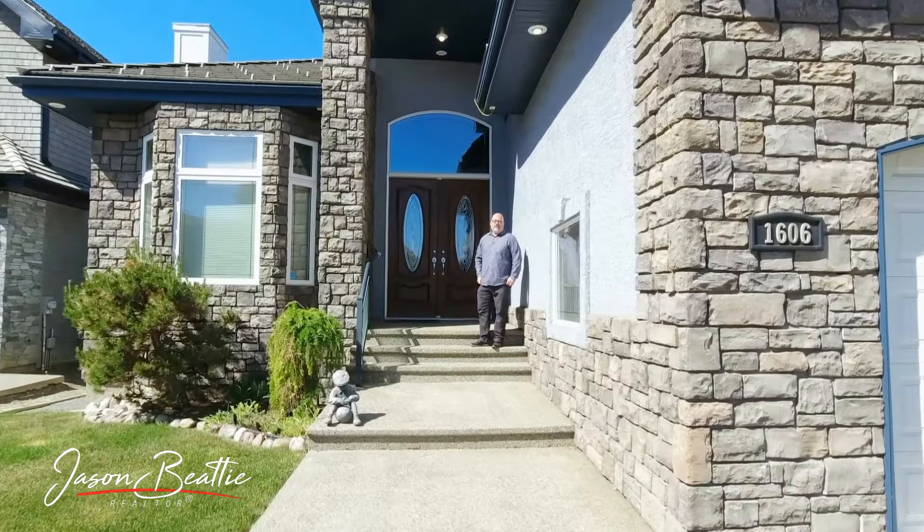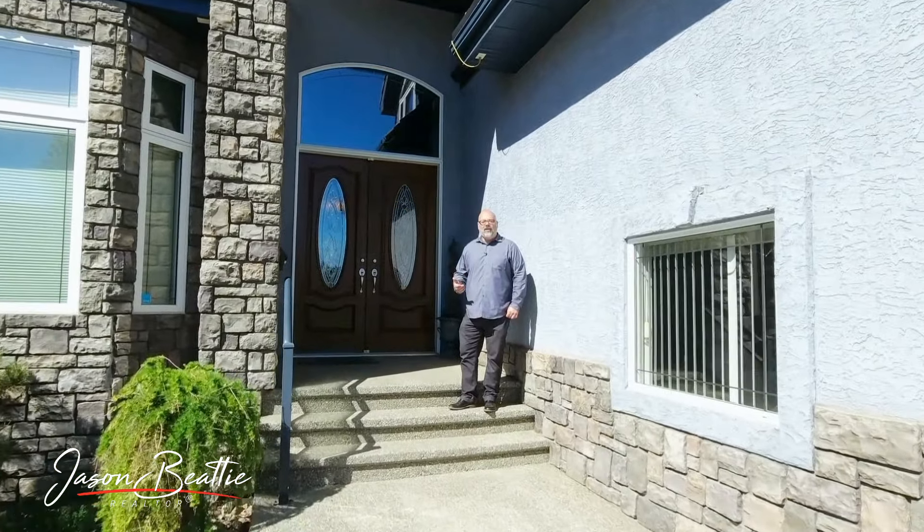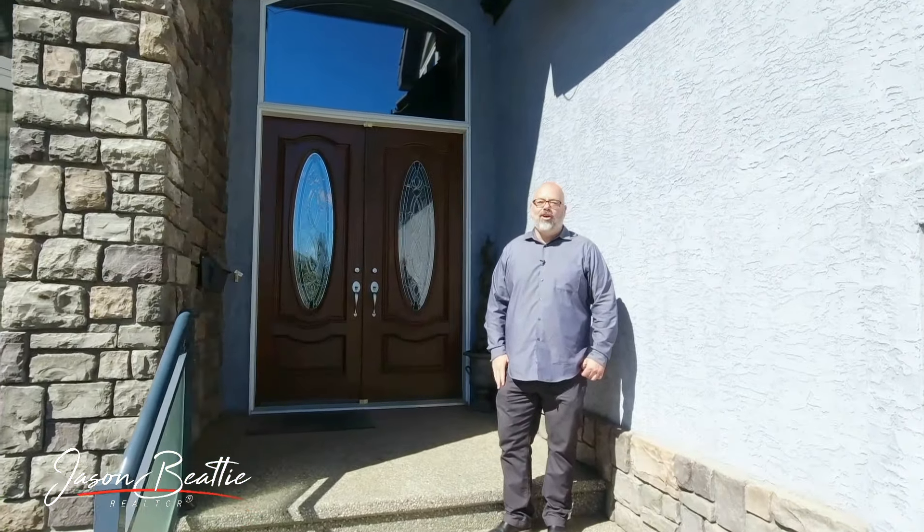If an executive bungalow is in your near future, you've got to take this tour with me. It's a 2,500 square foot walkout bungalow backing on green space in Haddow. Incredible neighbourhood, incredible home. Let's take a look.